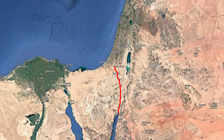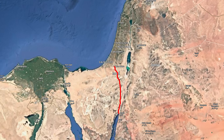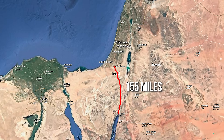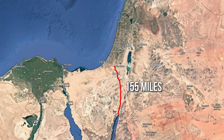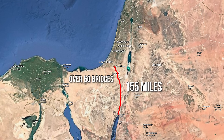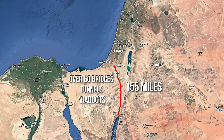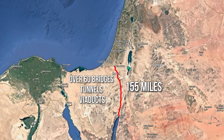The Southern Gateway project plans to build a massive railway line from Eilat to Israel's central regions. This railway corridor, stretching about 155 miles, is expected to become a vital land artery allowing goods to be transported efficiently and quickly from the new port to anywhere in the country. The line will cut through the Negev Desert, requiring the construction of over 60 bridges, several tunnels, and viaducts to navigate the challenging terrain. The total cost of the railway infrastructure, including all works, is estimated at $8 billion.